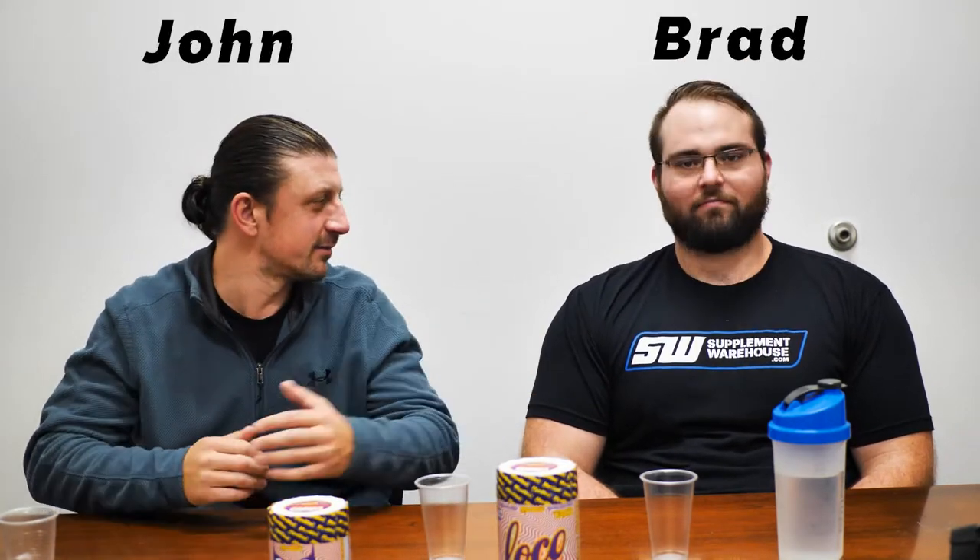Good morning, YouTube. What's happening, guys? You've tuned in to the Best Price Nutrition YouTube channel. You can check out our website at bestpricenutrition.com. We have over 20,000 SKUs. We've got a 14,000-square-foot warehouse back here, and we're constantly bringing in new products. I'm John. This is Brad.